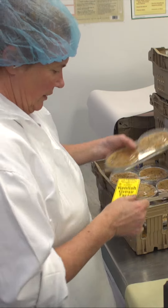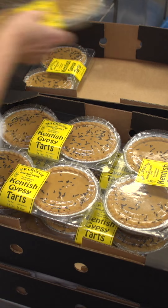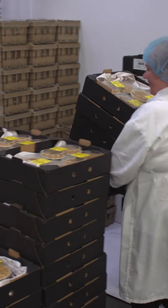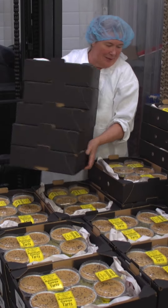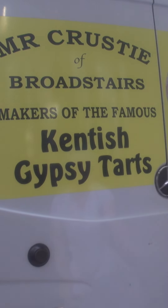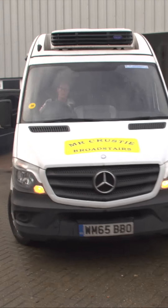It then goes to our ladies for packaging, where they package, label, and box it up ready for distribution, which then goes on in our vehicle to Asda's and Morrison's and around to all different local shops.